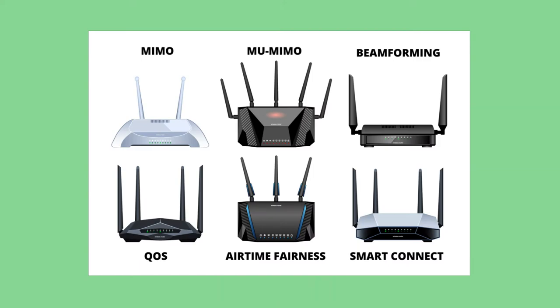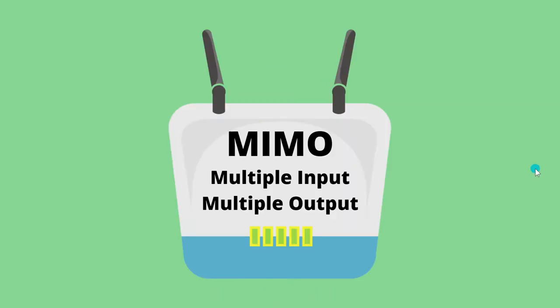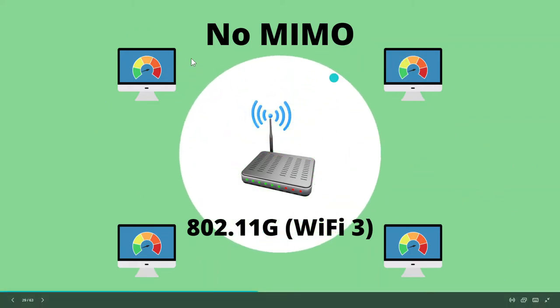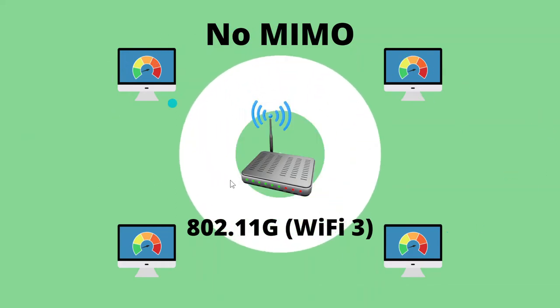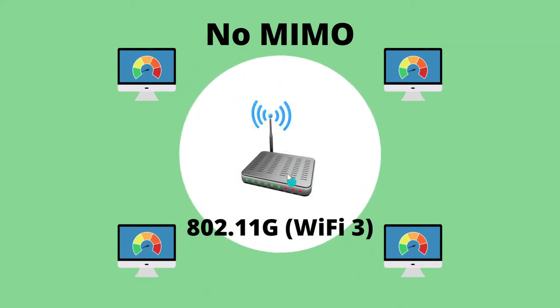When shopping for a wireless router, you're liable to come across all kinds of words and acronyms that make little sense without doing a little research first. We're going to cover some of the most important features you'll find on wireless routers that directly impact the performance of your network and the price you pay at checkout. The first of these features is MIMO, which stands for multiple input, multiple output. Earlier, we discussed the bleak existence of Wireless G, where you have a single stream spread out amongst multiple devices — each of four devices getting only 25%, or a quarter, of the available bandwidth. And that is not good.